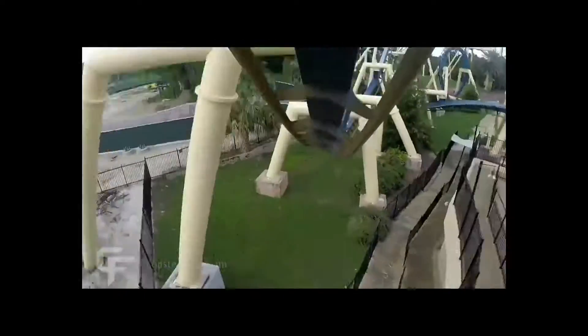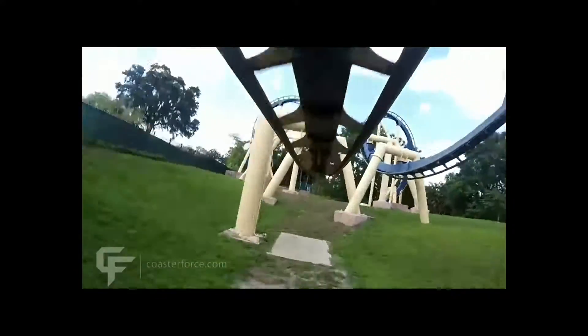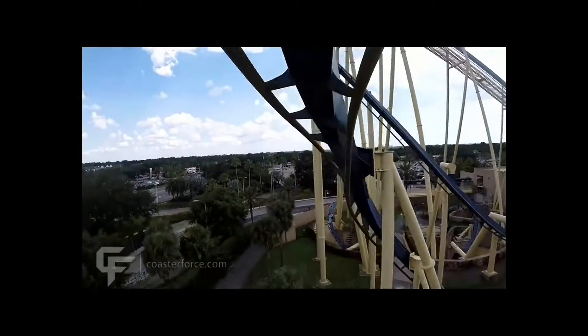My favorite element on this ride is by far the zero G roll, or what people sometimes call the hell roll. Both the zero G rolls at Busch Gardens Tampa for Kumba and Montu are by far the best zero G rolls in the world. And the batwing for Montu is so amazing.